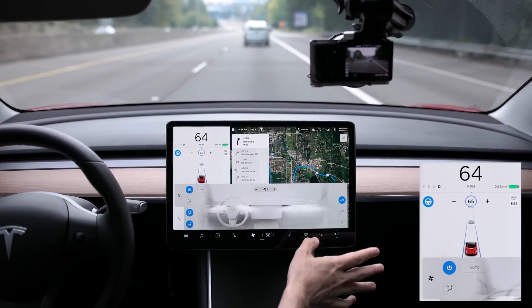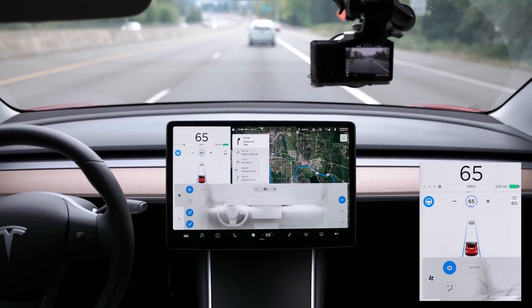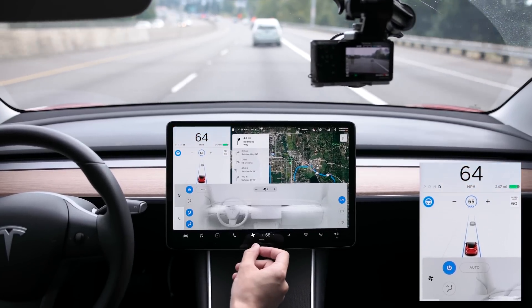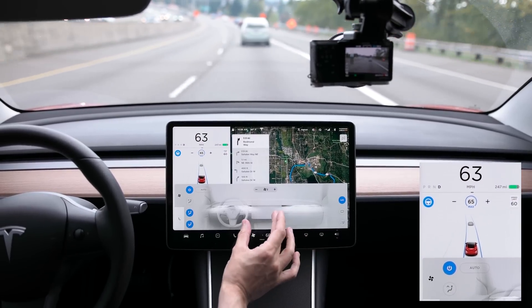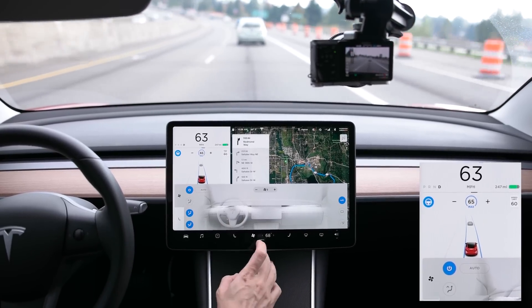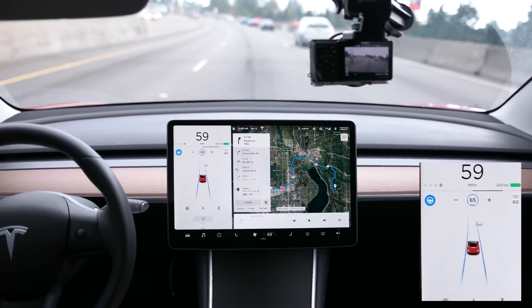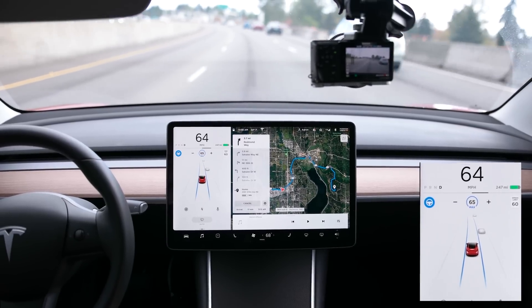I do agree with other people that the controls are separated for different things — like turning on AC and whatnot — but I agree that's a step backwards in the UI design. Everything should be centralized, especially when you have nothing in the center. But Tesla's always updating the software, so they can tweak that in the future.